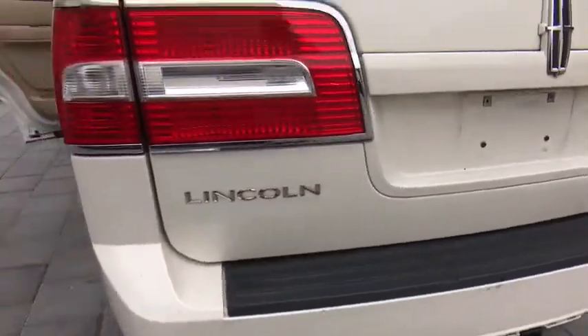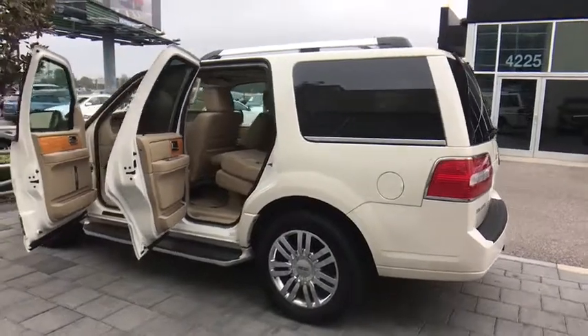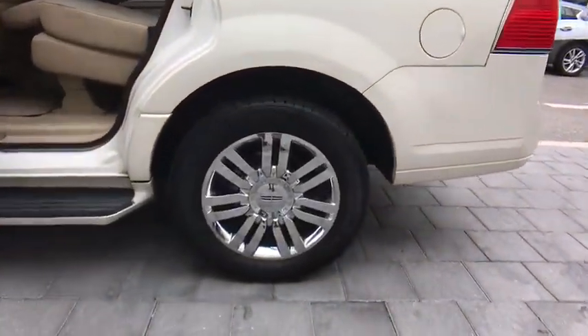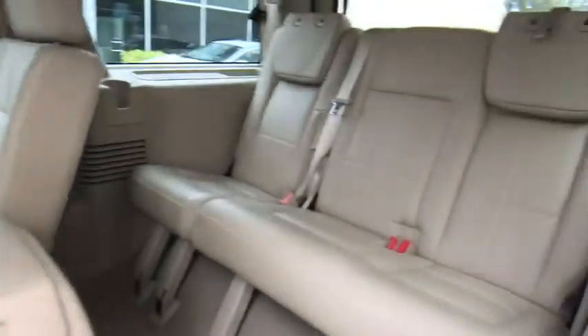Here are some of this vehicle's great options: steering wheel audio controls, stability control, keyless entry, CD changer, tow hitch, anti-lock braking system, power passenger seat, traction control, power steering.